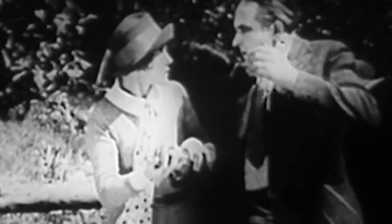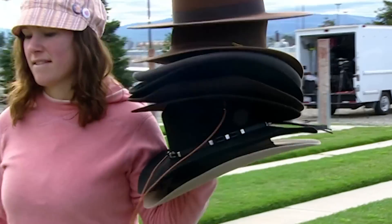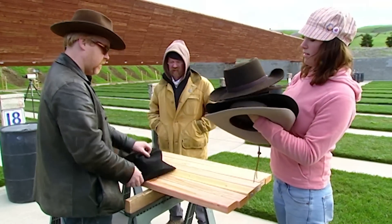When a cowboy's hat takes a bullet in Hollywood, it takes flight like a startled bird. Does the science stack up? Or are those hats flying in the face of physics?